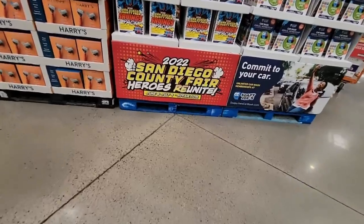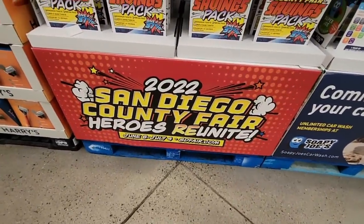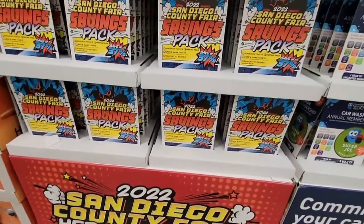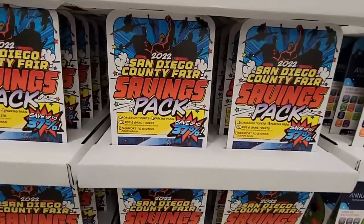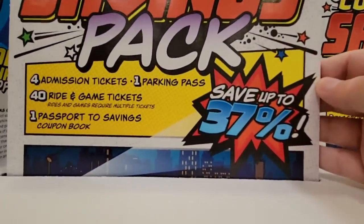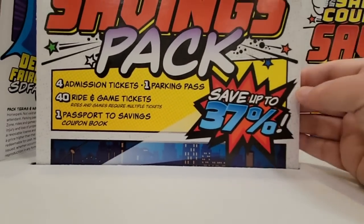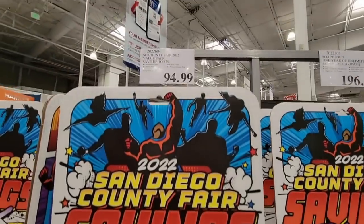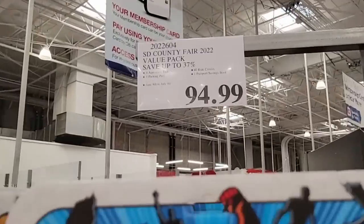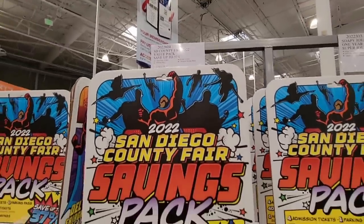The San Diego County Fair — if you're in the San Diego area, this is such a great fair at the Del Mar Fairgrounds, one of my favorites. This package saves you 37%: you get four admission tickets, a parking pass — parking at Del Mar is not cheap — and 40 tickets. I love this package at $94.99. The fair isn't as inexpensive as it used to be, but that's a great deal.